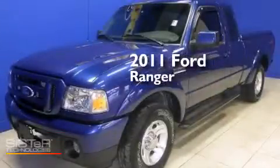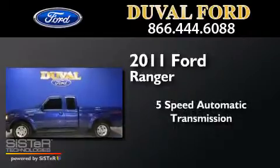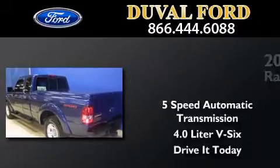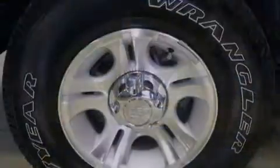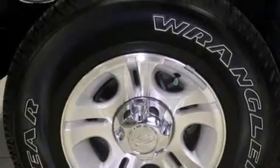This is a 2011 Ford Ranger. This truck has a five-speed automatic transmission and a 4.0 liter V6. Its top features include skid plates and traction control and stability control systems.